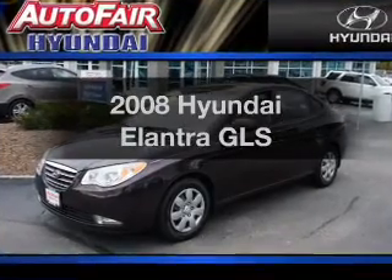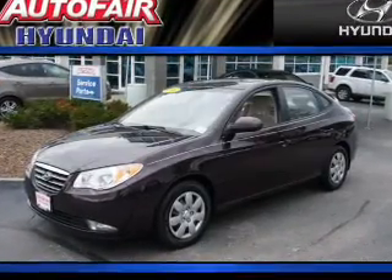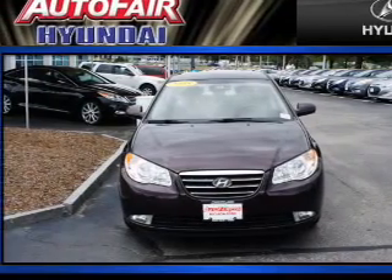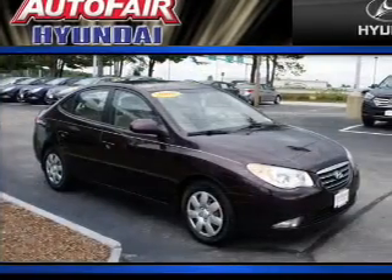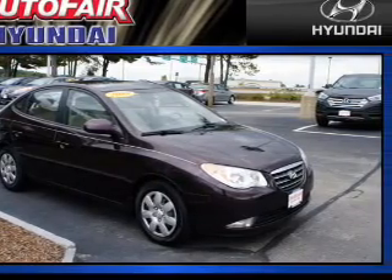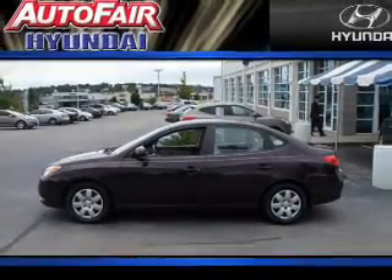Get noticed in this 2008 Hyundai Elantra. Travel the roads in style and comfort in this great vehicle. With an efficient four-cylinder engine, the powertrain includes front-wheel drive driven by an automatic transmission. Brake safely with the anti-lock braking system.